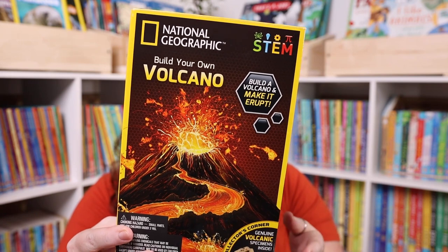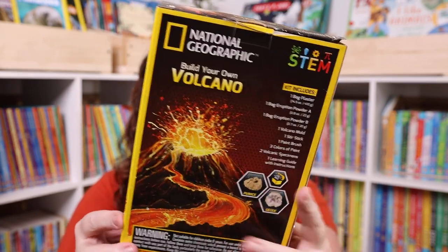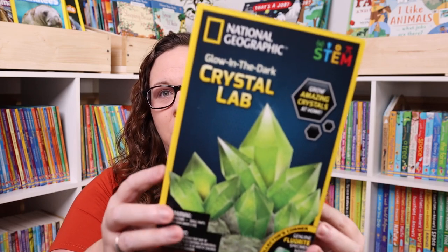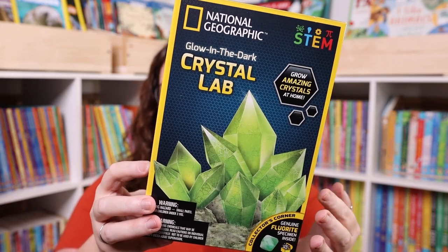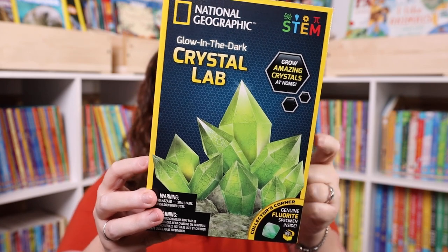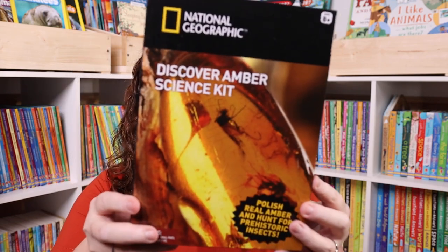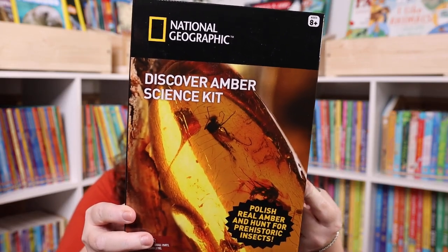Now for kits — Kevin and Emily have already started some of these. One kit we picked up was the National Geographic Build Your Own Volcano. We've really fallen in love with National Geographic kits; the quality is just so nice. Everything you need is included, plus a really nice informational booklet. When they're only around $15 and you can buy two get one free, they're really affordable. We also got a glow-in-the-dark crystal lab, which is actually growing in our window right now.